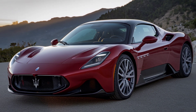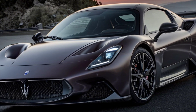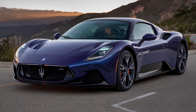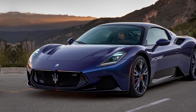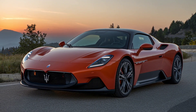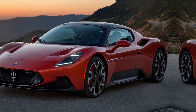But where the MC20 really shines is under the hood. This car is powered by Maserati's new 3.0-liter twin-turbo V6 engine, called Nettuno. It produces a staggering 621 horsepower and 538 lb-ft of torque. That's enough to launch you from 0 to 60 miles per hour in just 2.7 seconds, with a top speed of over 200 miles per hour. It's also paired with an 8-speed dual-clutch transmission, giving you seamless gear changes and a true supercar driving experience.